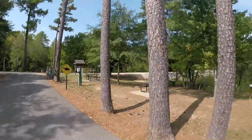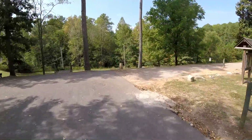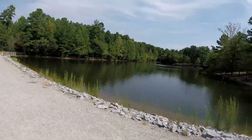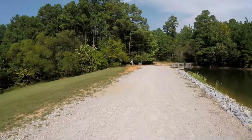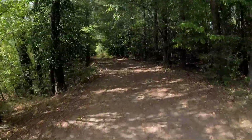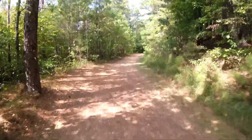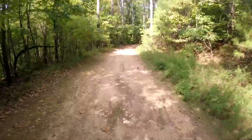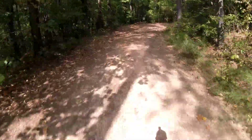We're going to cross the dam right here and catch the green trail. Pretty cool little lake there. Okay, the first loop is the Loblolly Loop — one mile. So far this one is nice and easy, much less rugged than the perimeter trail.